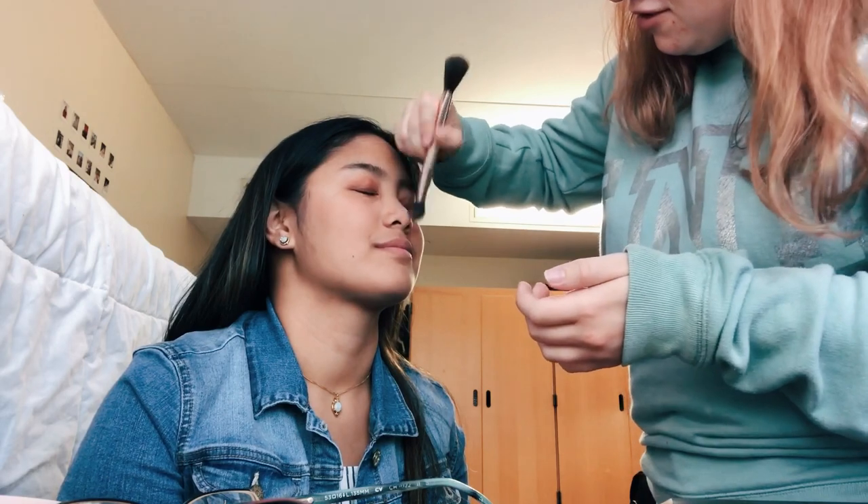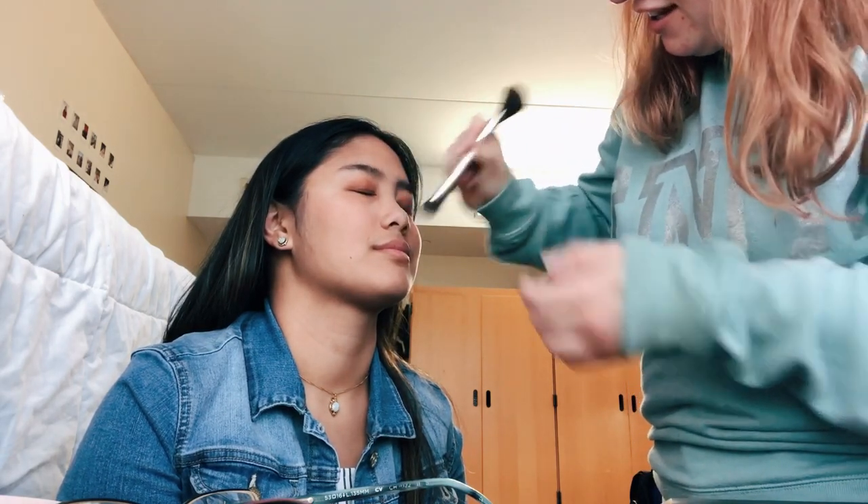My makeup is finished — Gabby did a great job, proud of her! I have about an hour before I have to leave so I'll see you guys after round one ends and let you know how it goes.